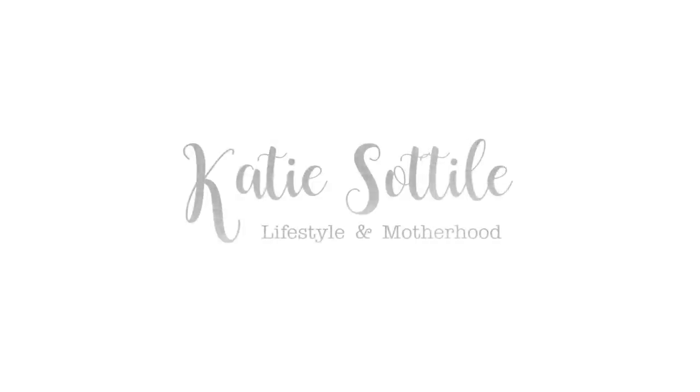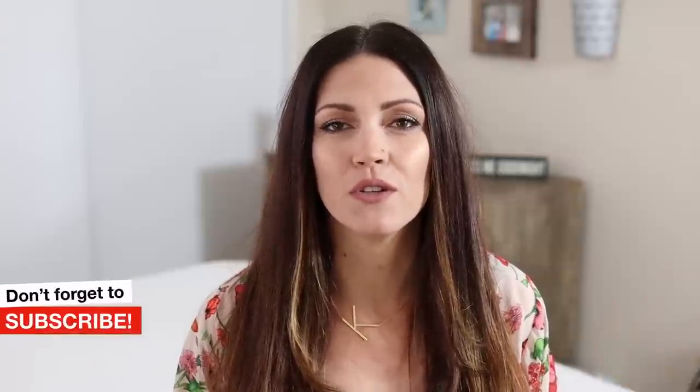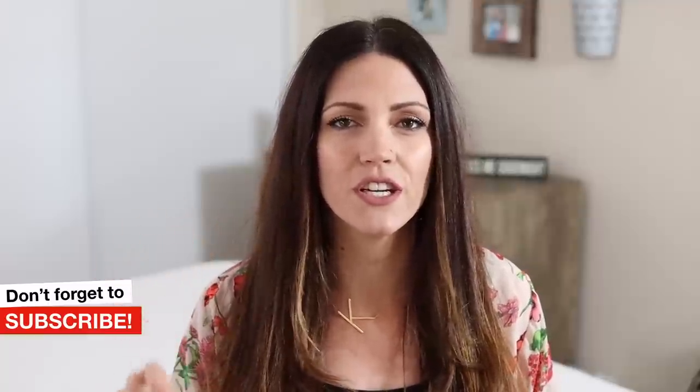Hey friends, welcome back to another video. My name is Katie Sotilli. In today's video, I'm going to be showing you everything that I've gotten from Amazon lately that is a favorite. Don't forget to hit that red subscribe button before you leave and click the little bell notification so that you'll be alerted anytime I upload new videos.